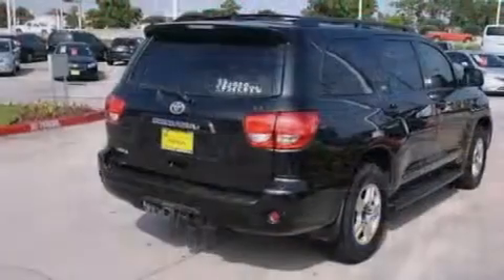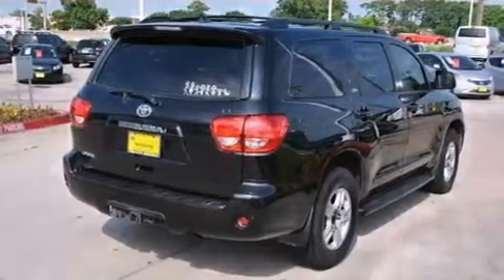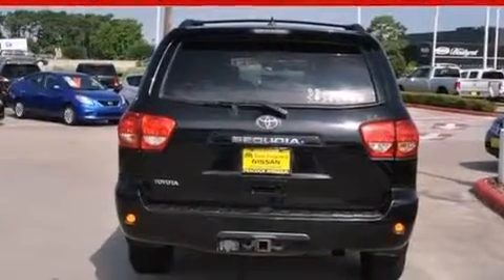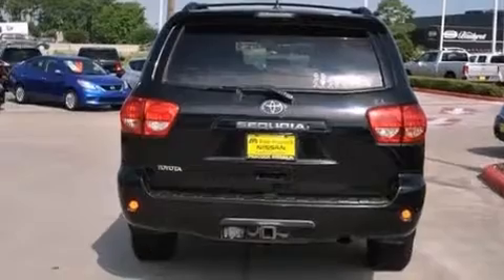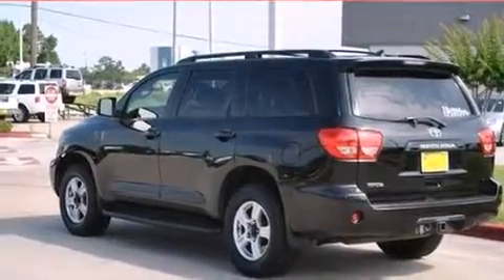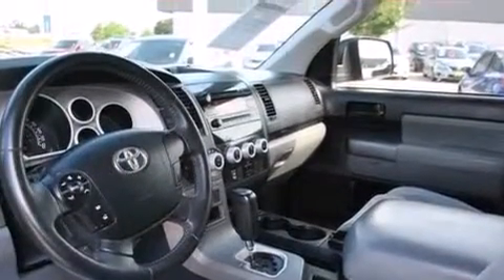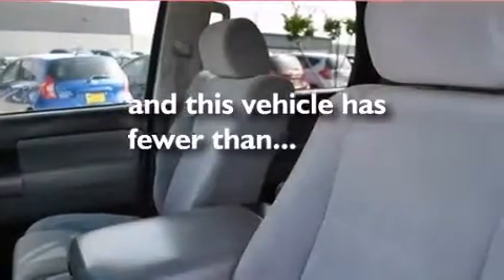Features include an 8-speaker audio system, XM satellite radio, traction control and stability control systems, side curtain airbags, child safety seat anchors, rear seat child-proof door locks, air conditioning with automatic climate control, cruise control, full power accessories, and this vehicle has fewer than 18,000 miles on the odometer.